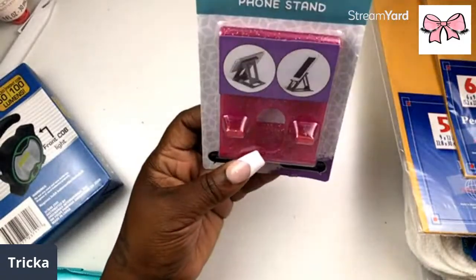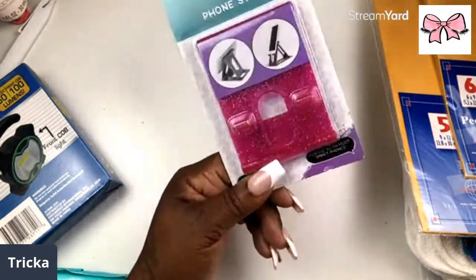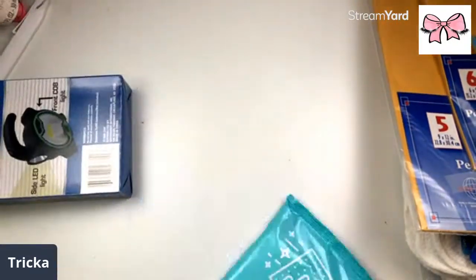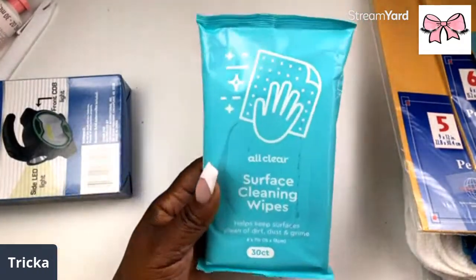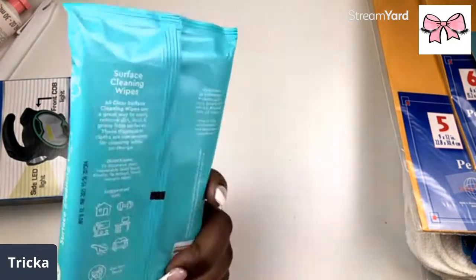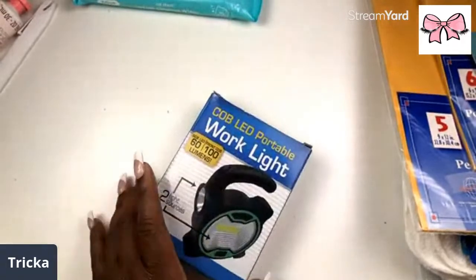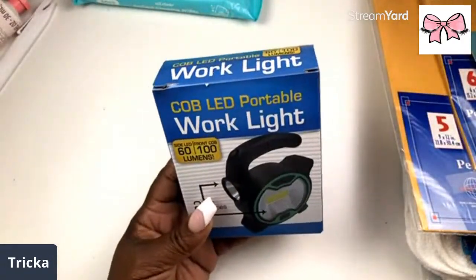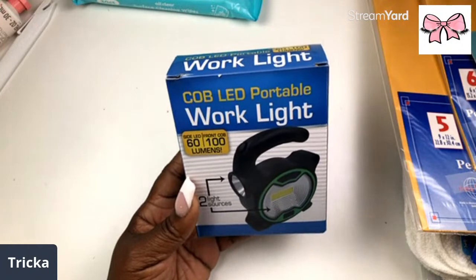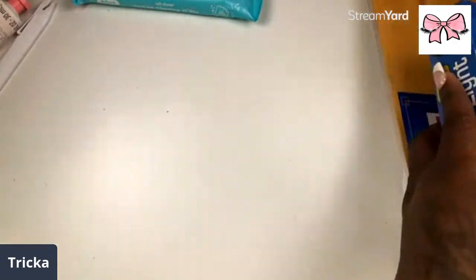I got the bling-out phone stand — it is so cute! I get these every time I see them — they're a dollar, why not? You can stick them around the house. I also got some surface cleaning wipes that help keep surfaces clean of dirt, dust, and grime. Then I got a portable work light — it has two sources: the front COB is 100 watts and the side one is 60 watts.